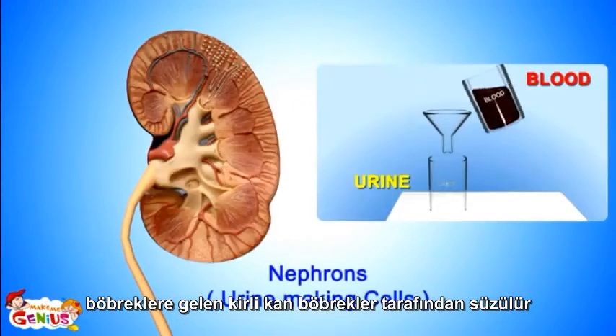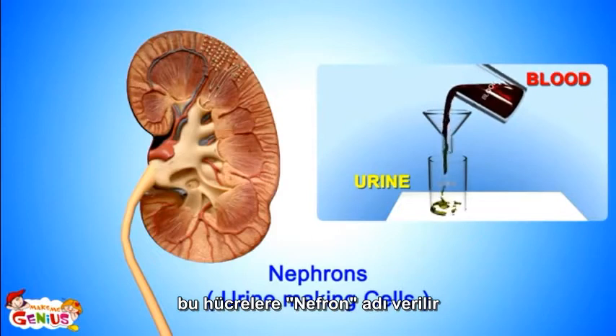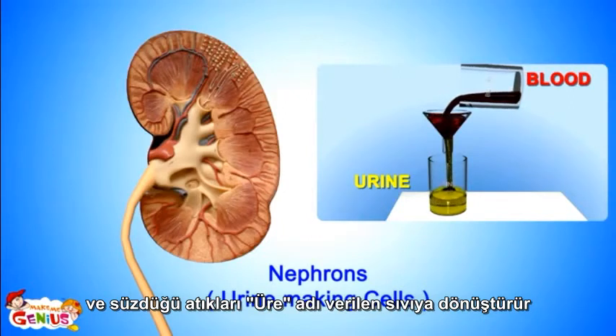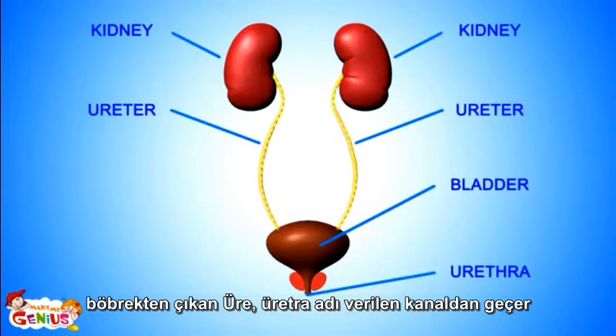The kidney is made up of several small cells called nephrons that are like small filters. They keep all the nutrients and good blood contained and convert waste into urine. From the kidney, this urine goes into two very thin tubes.